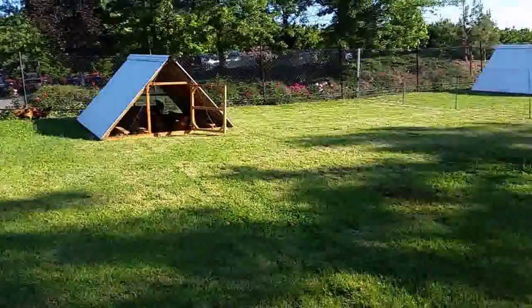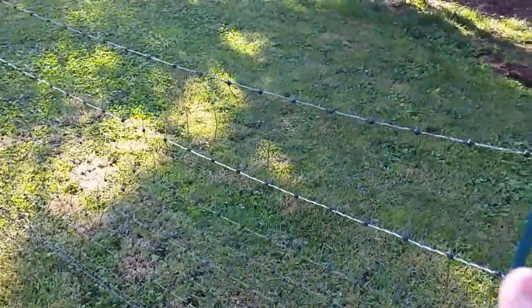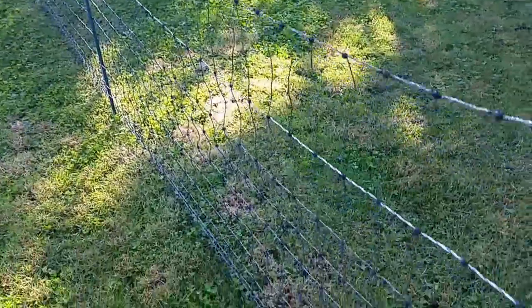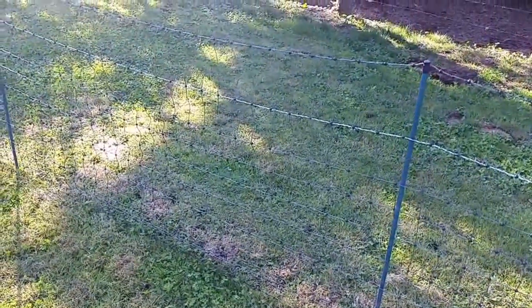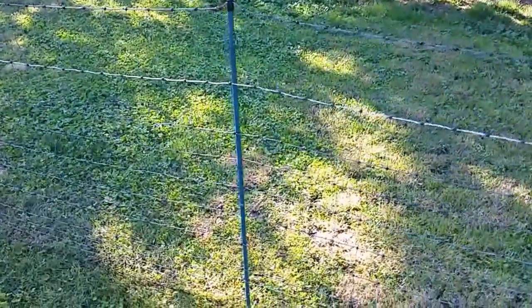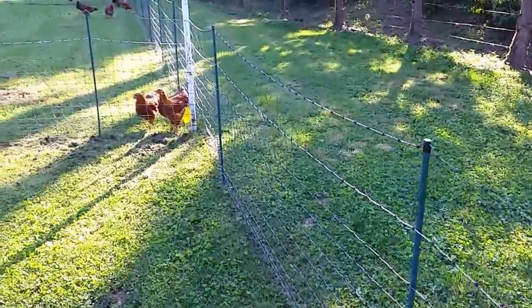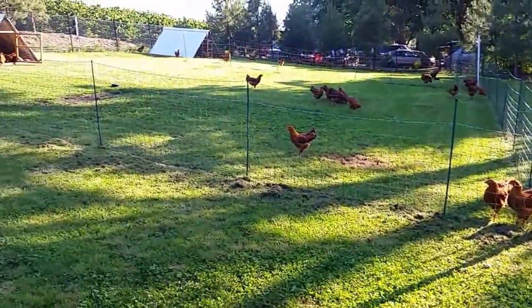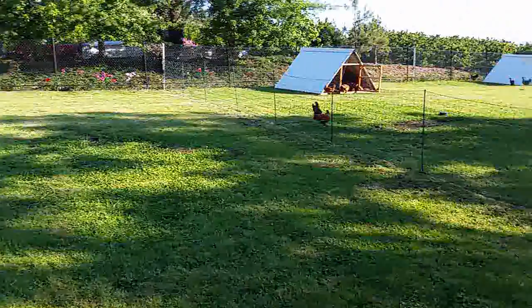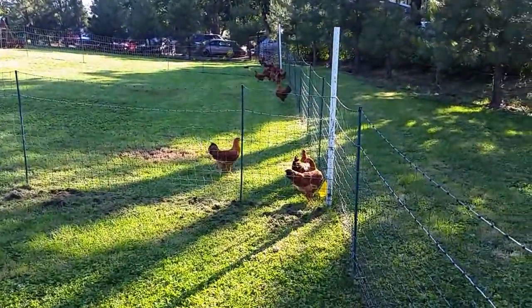The other thing the fence does is keep the birds in. I really like the semi-permanent poultry netting available from Premier One Supplies at premieronesupplies.com. I get the semi-permanent netting because it has a thicker, sturdier post with a better two-prong base and closer post spacing. I like that because I don't want the netting to sag in the center. This is 42-inch high netting, and the birds really don't fly much between pasture areas.